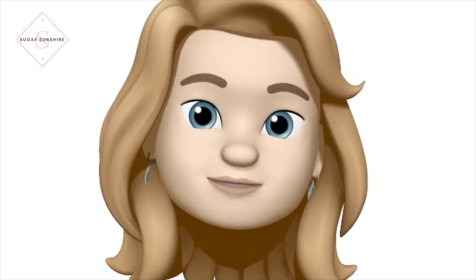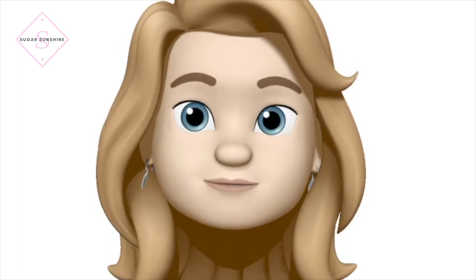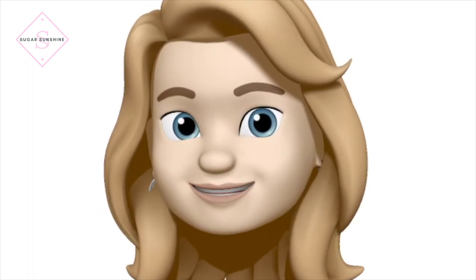Hi guys! So I updated my mobile phone today — my iPhone X — and it said, do you want to make a memoji? And I was like, hell yes, I want to make a memoji. So I've done it and I'm going to show you how to do it too.